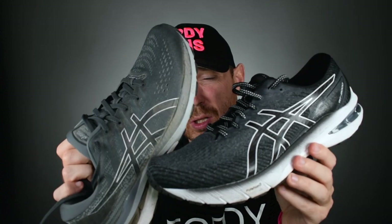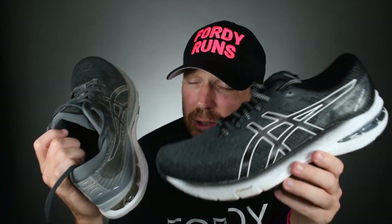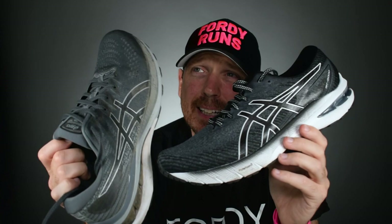But yeah, have a look at some of the shoes from Mizuno and some of the shoes from Hoka if you're looking at different brands. But out of these two, I would go with the Kayano 28. It's just that little bit more comfortable and more forgiving.